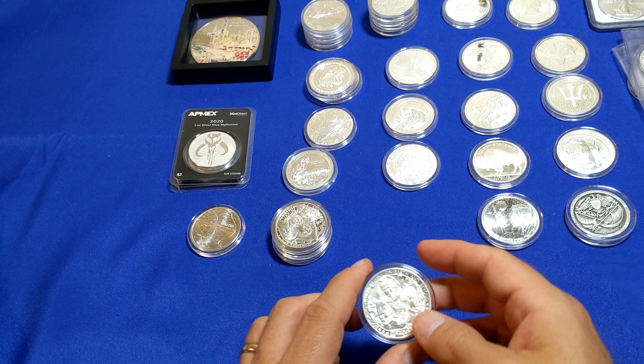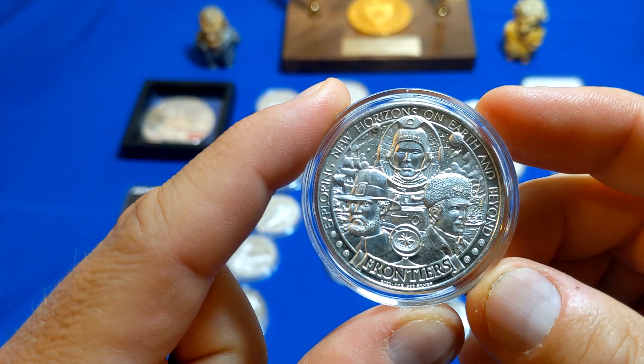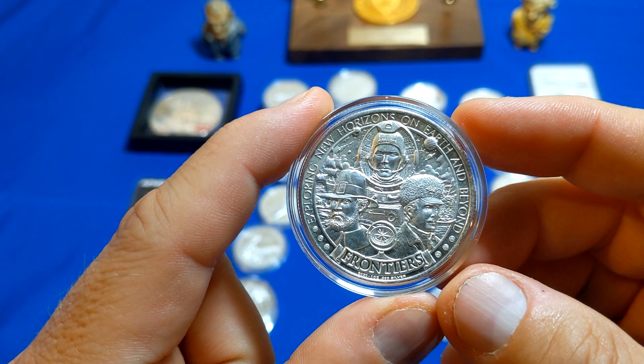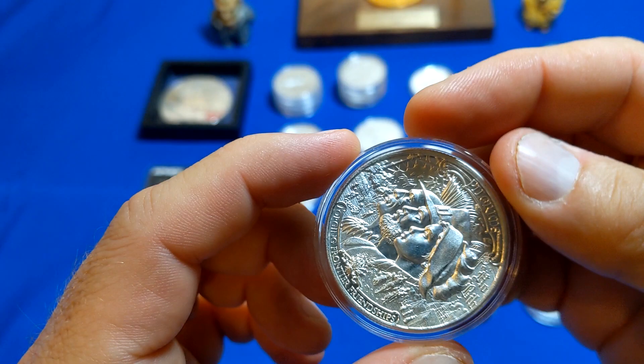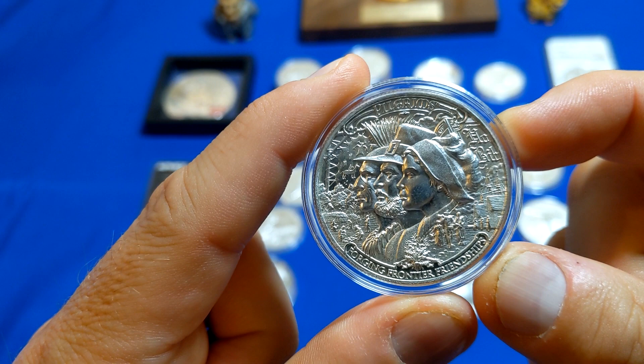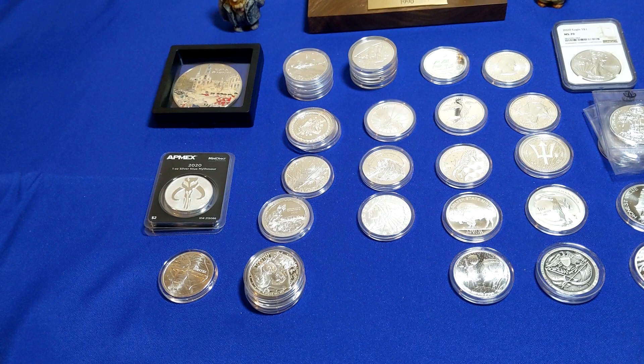Mason Mint has now started a new series called Frontier — it's also going to be a three-coin series. It's got three different figures represented; the two other coins aren't out yet. The first one is a pilgrim, and I'm not sure what the next two will be. On the back side you have a representation of the pilgrims and their connection to the frontier, which at that time would have just been the eastern coast of the United States.